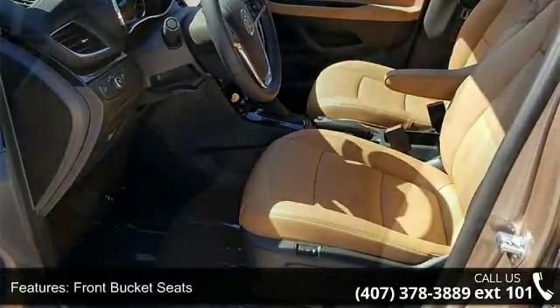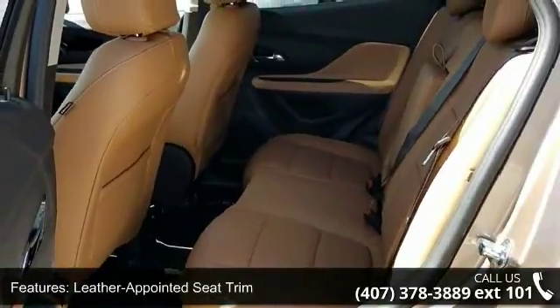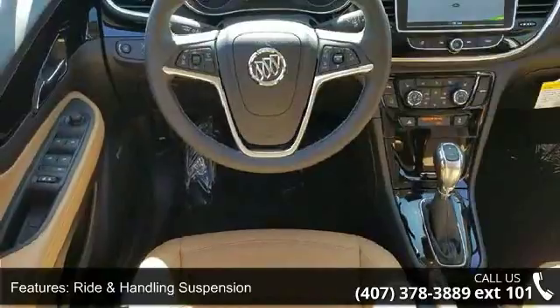Power Tilt Sliding Moon Roof, Experience Buick Package, Li-Carbon Metallic Lower Exterior Accent Color, and 6-Way Power Driver Seat Adjuster.